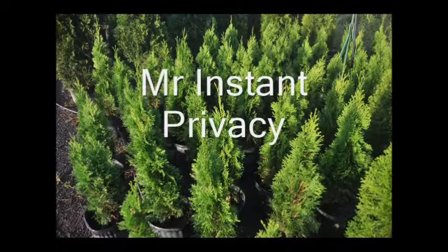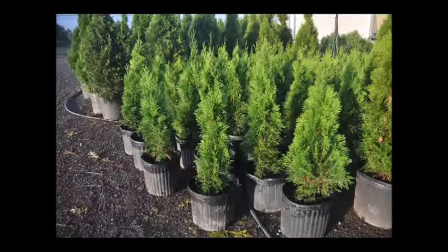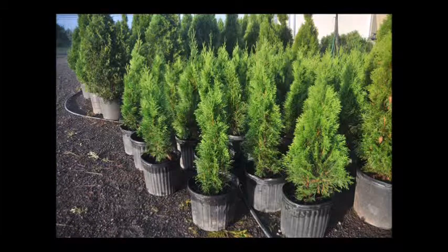This is Mr. Instant Privacy. You can have instant privacy when you plant the Emerald Arborvitae. It's a narrow pyramidal evergreen displaying dense emerald foliage. It holds its color well throughout the winter. It's an excellent medium to large screening hedge or privacy shrub. It usually grows to about 12 to 15 feet tall but can be kept and maintained from 6 to 12 feet as desired. Its only major drawback is that it is deer eaten — if you have a lot of deer, it's not the plant for you. It also needs full sun and does not like wet soils.